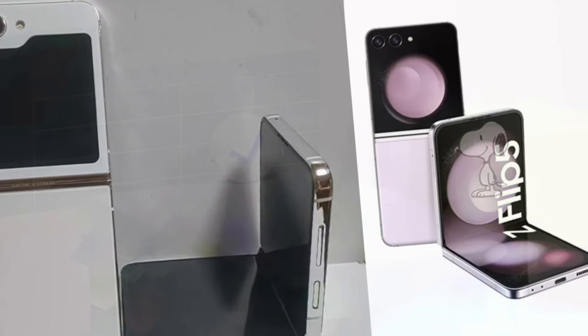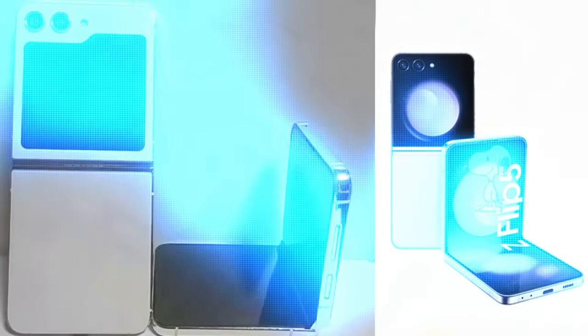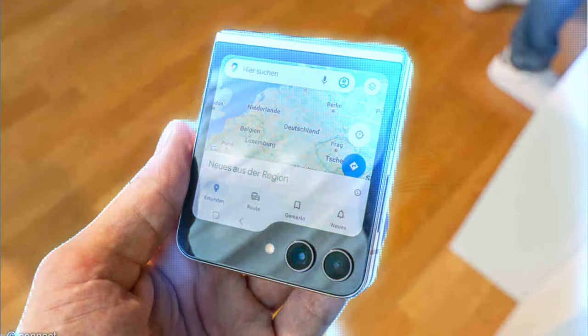Samsung's head of mobile, TM Roh, has stated: "We are well aware of consumer demand for dust-proofing, and we are making various efforts to achieve this, but due to the nature of foldables there are many moving parts, so dust-proofing is difficult." Let's talk about cameras.